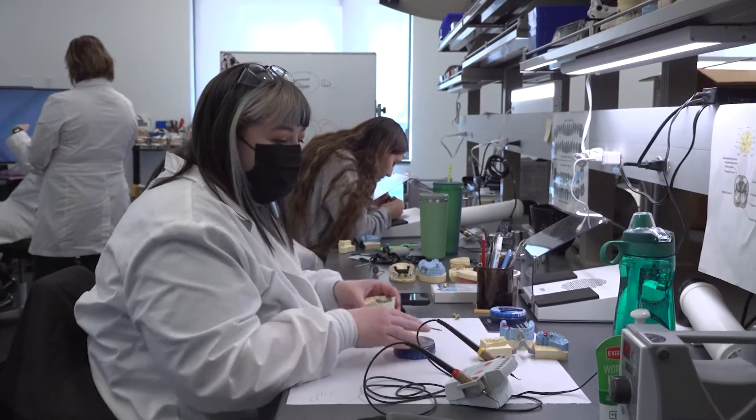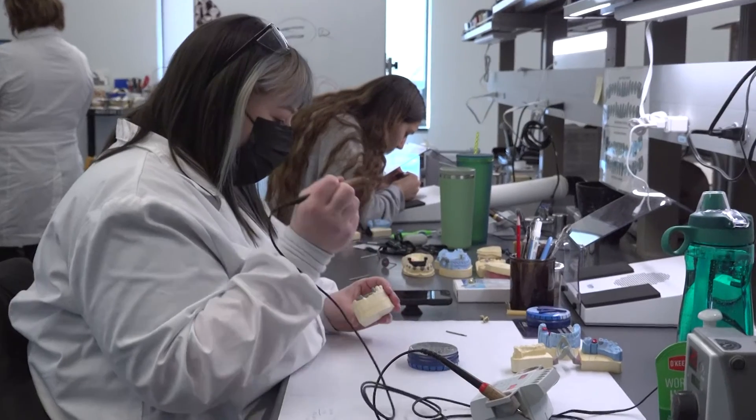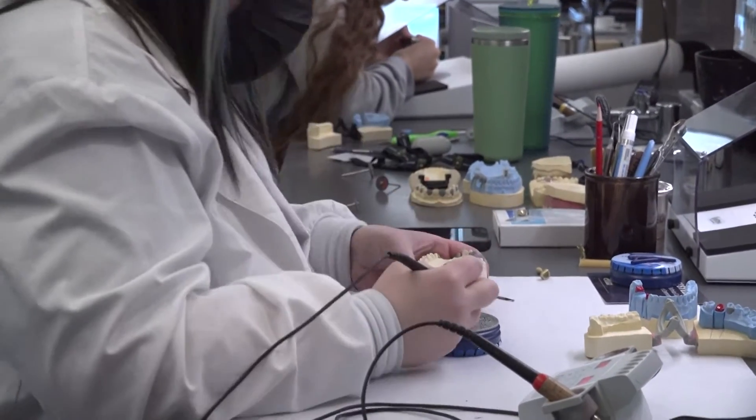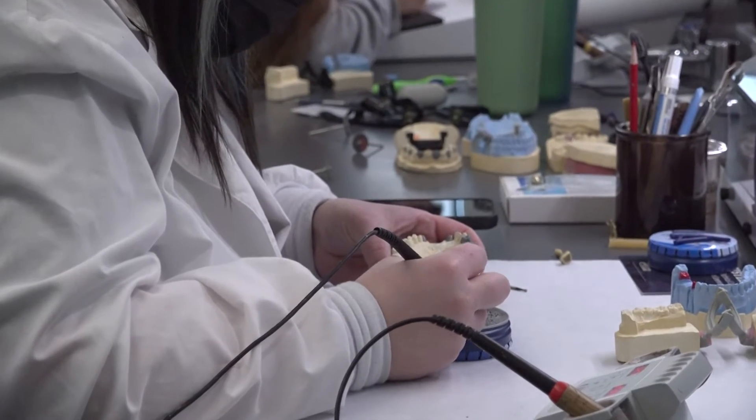My name is Kayla and I am enrolled in the dental lab technology program in my sixth term. I decided to enroll because I wanted to do something artistic and had always been interested in the health field. Finding something that could mesh those two together is kind of difficult, so when I found the dental lab program I was thrilled.